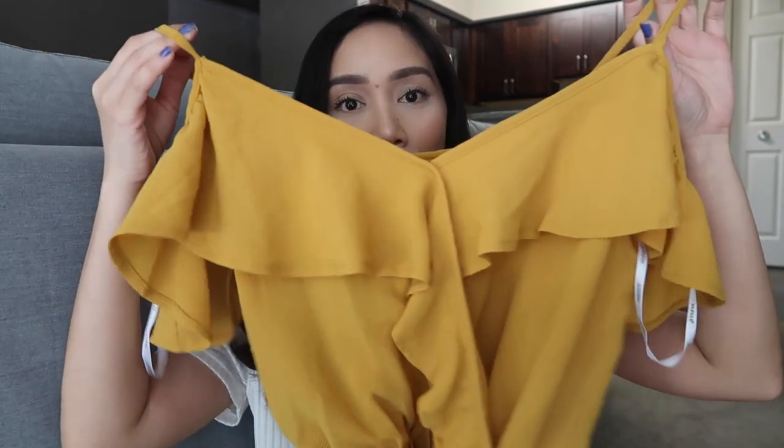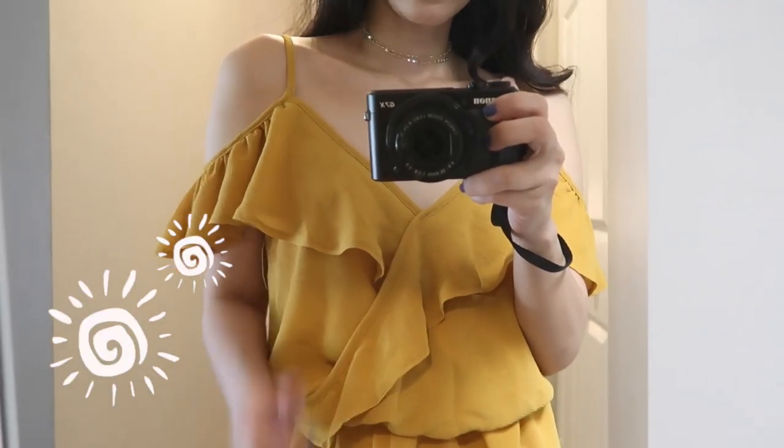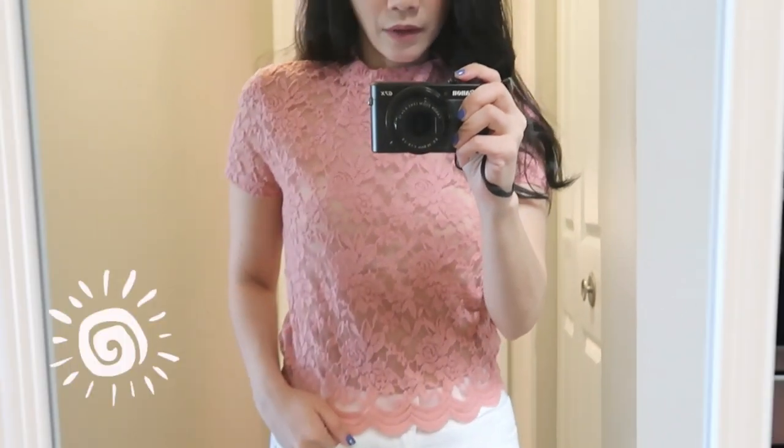Meron akong nabili from papayaclothing.com. Meron silang website actually — I'm not sure kung US lang to or meron din sa Philippines. The first top that I got — hindi na ito surprise sa inyo kasi alam nyo naman how I love yellow and mustard colors. So this is how it looks like. Kailangan ko pa itong ikat kasi nakaganyan lang talaga siya. I really like the color and I like the material as well. Yung dati nilang price is $19.99, tapos nabili ko na lang siya ng $11.99. Ito nakasale din — before $10 siya, ngayon $7.99 na lang.